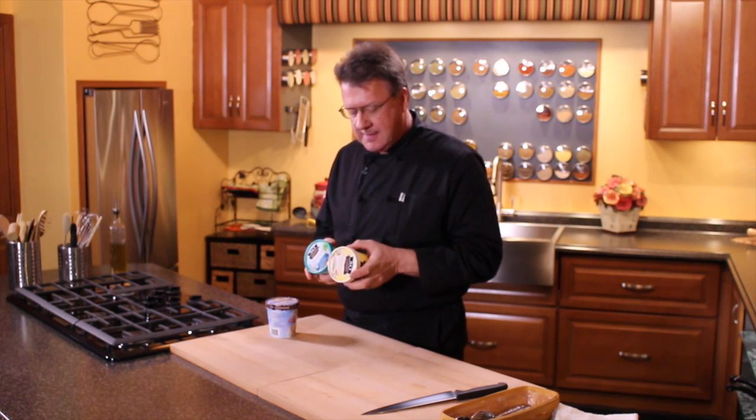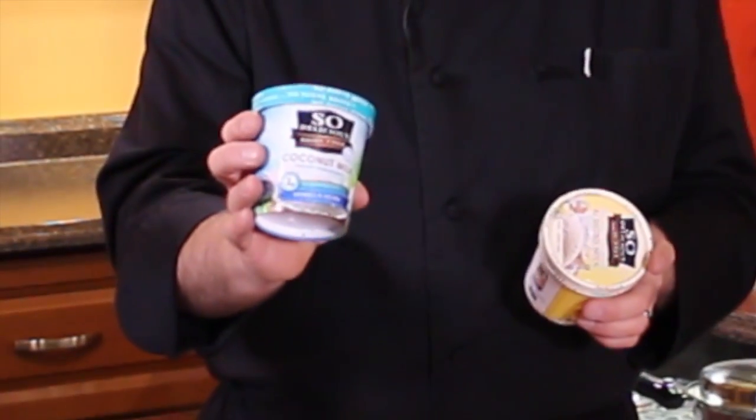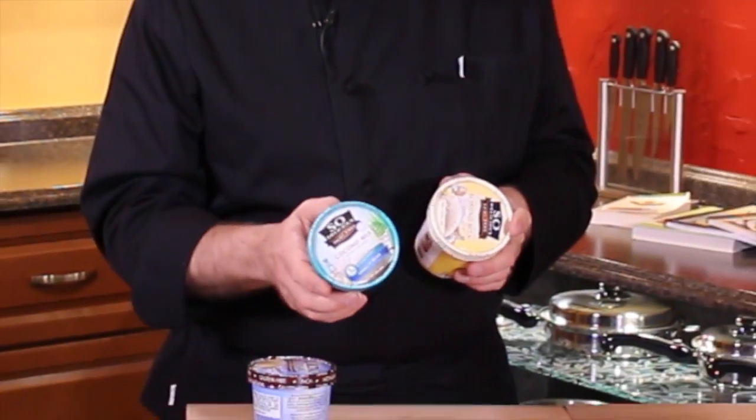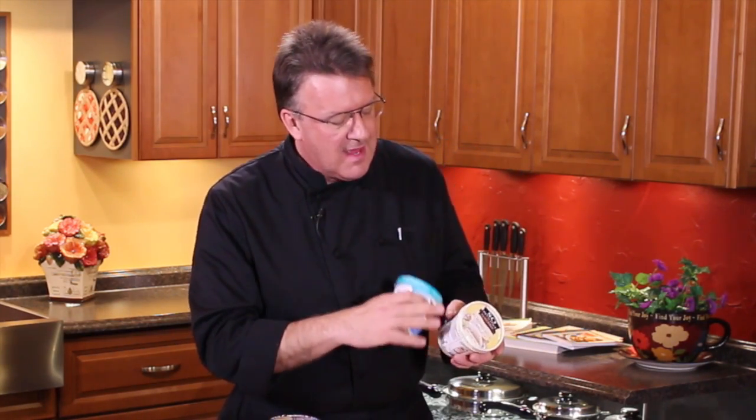The coconut milk version is 100 calories, and 70% of those calories are from fat. A lot of people say, well, it's coconut — but it still activates the liver to produce more cholesterol and a few other things. So you want to stay away from items that are 70% calories from fat.